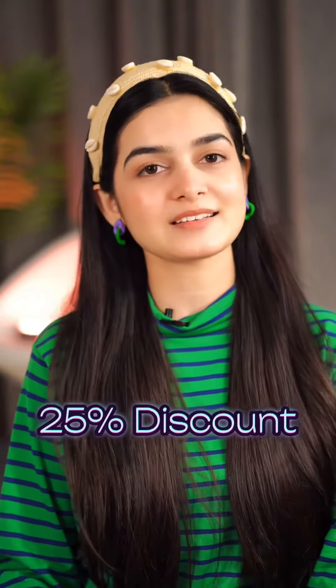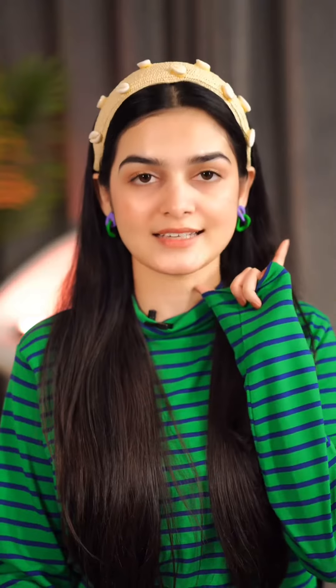They are having an amazing 25% discount going on on their website. These products are definitely worth trying out.